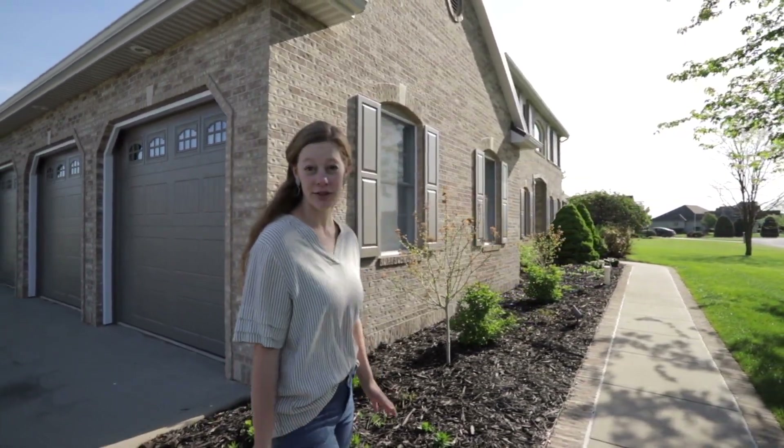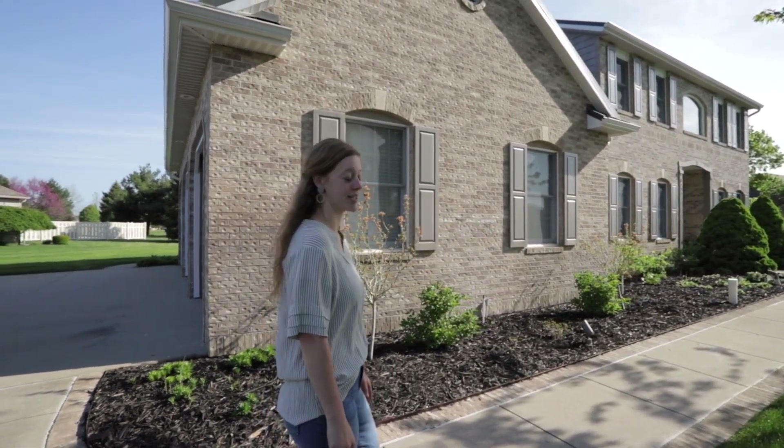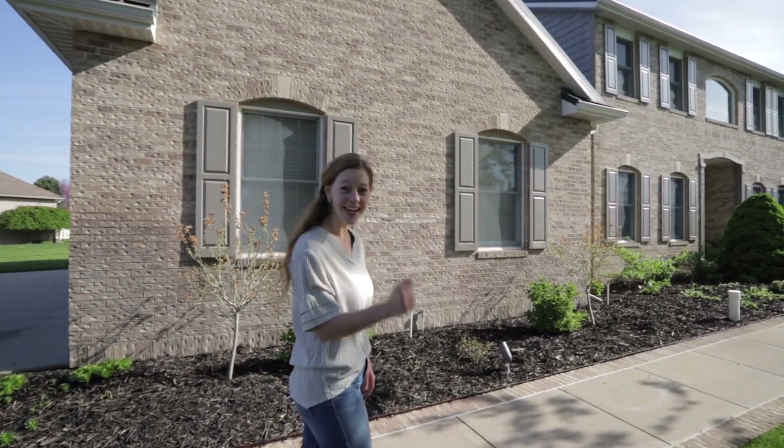Hey guys, it's Savannah Beer with Snyder Strategy Realty. We have a new listing in Middlebury's school system that we're really excited to tell you about. We're here in Fieldstone Crossing. This house was built in 2000 but totally remodeled in 2014 with the highest quality finishes — no detail was spared. Let's go inside and take a look.